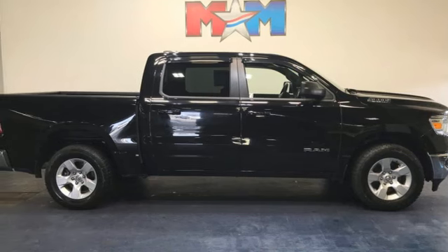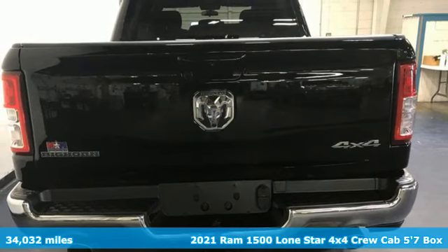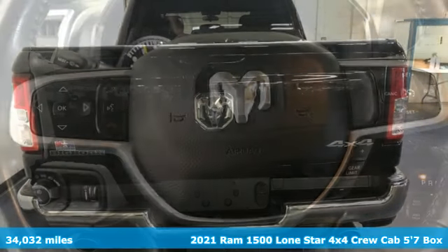Here's a 2021 Ram 1500. Ram gets the job done. It comes with all the amenities you need.